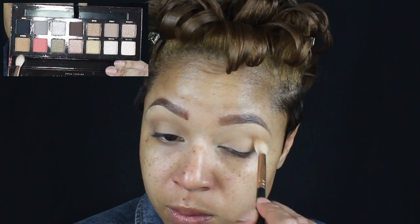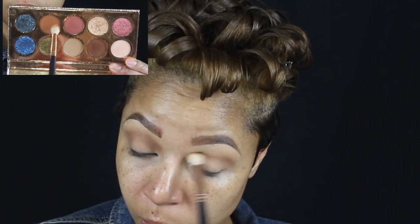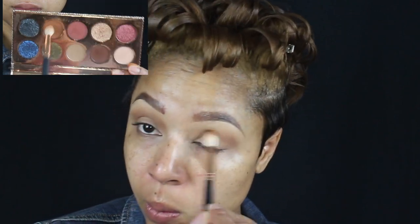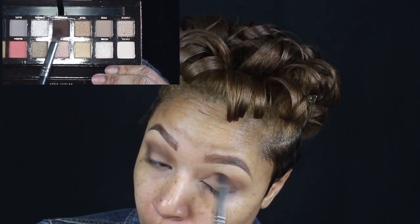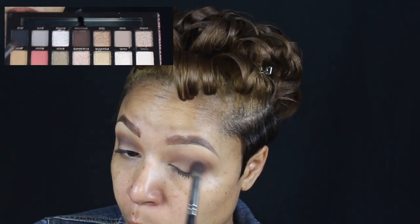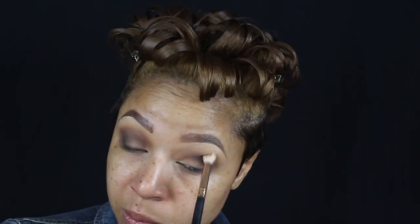Starting by putting Birch in my crease. Then I'm taking Chiro from the Frankation palette and adding that right over Birch. Adding Dystopian to the outer V of my eyelids. I'm gonna deepen it with Noor, which is the blackest black out on the market. I'm just blending everything out with a clean crease brush.